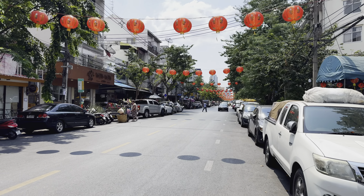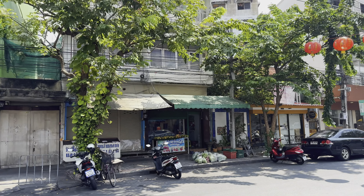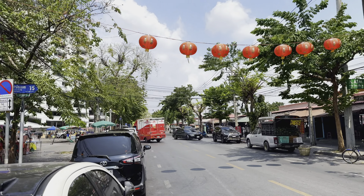So this is what Ta Dindang looks like. You see all the Chinese lanterns and then it has just the old style houses down here and then it leads right over to the river. The river is right over there and across the river is Chinatown.